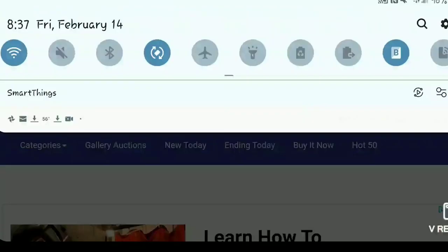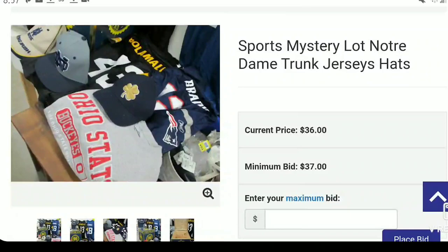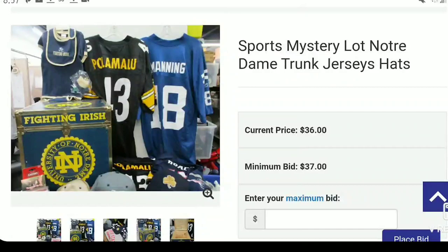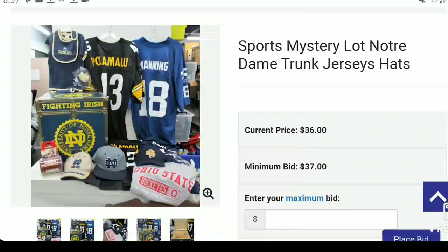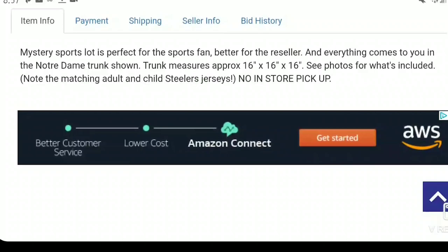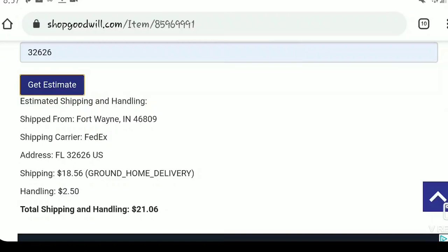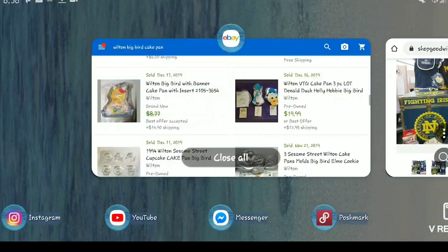I love getting sports lots. Here's a sports mystery junk lot labeled Notre Dame, but there's a Patriots jersey, Ohio State gear, and a really cool-looking trunk. This lot is thirty-six dollars. There are probably about fifteen items, so at forty-five dollars all-in you're at three dollars per item. The shipping is twenty-one dollars even though it's thirty-six pounds, so you're at fifty-seven dollars total with shipping.